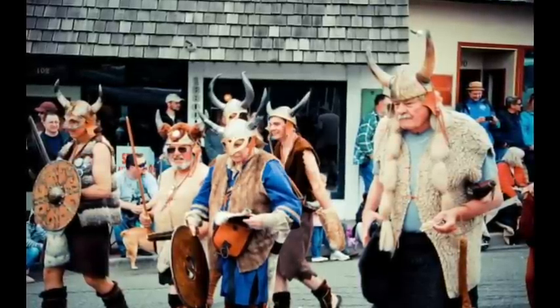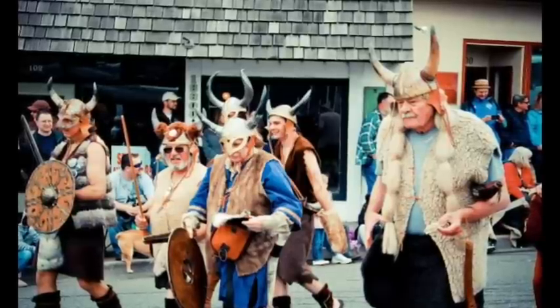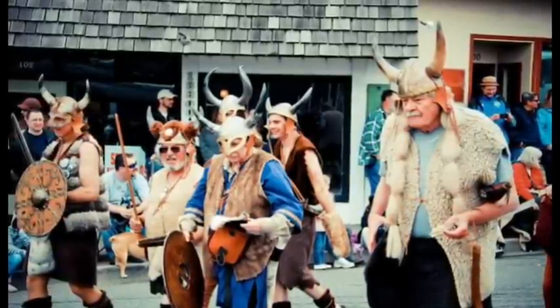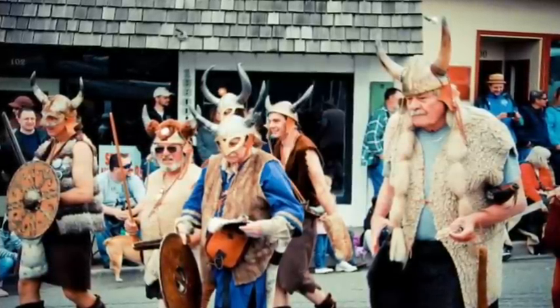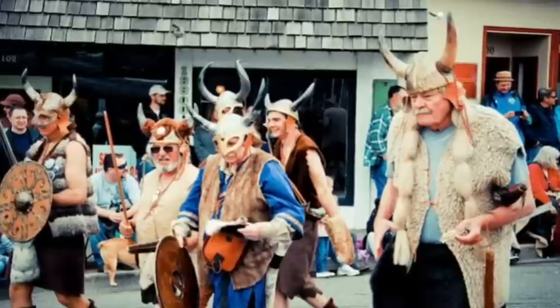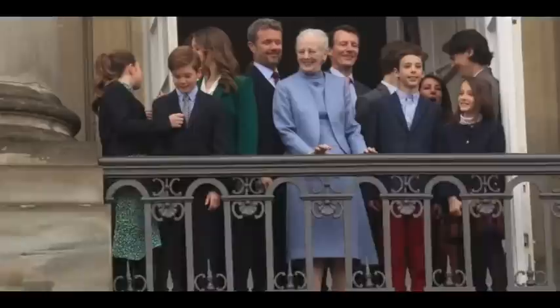These unique genetic adaptations tell a story of resilience and survival. They remind us how the environment has shaped not just Danish culture and traditions, but the very biology of its people. Through these adaptations, modern Danes carry the legacy of their ancestors' ability to endure and thrive in one of Europe's more challenging climates, a story written in their DNA.